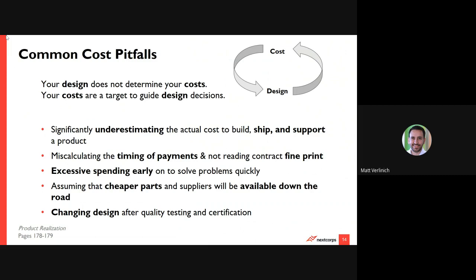Common pitfalls we see all the time: underestimating the cost to build the product, mostly from underestimating the amount it takes to ship and support a product throughout its life cycle. Miscalculating timing and payments is another one — do you read the fine print of your contracts? And the counterpoint: are you taking full advantage of negotiating with your suppliers how the timing of those payments will work out to optimize your cash flow? Excessive spending early on — especially a tech startup mentality of 'just throw money at it' — but if you do that too early, you will never have the cash to deliver on the product.